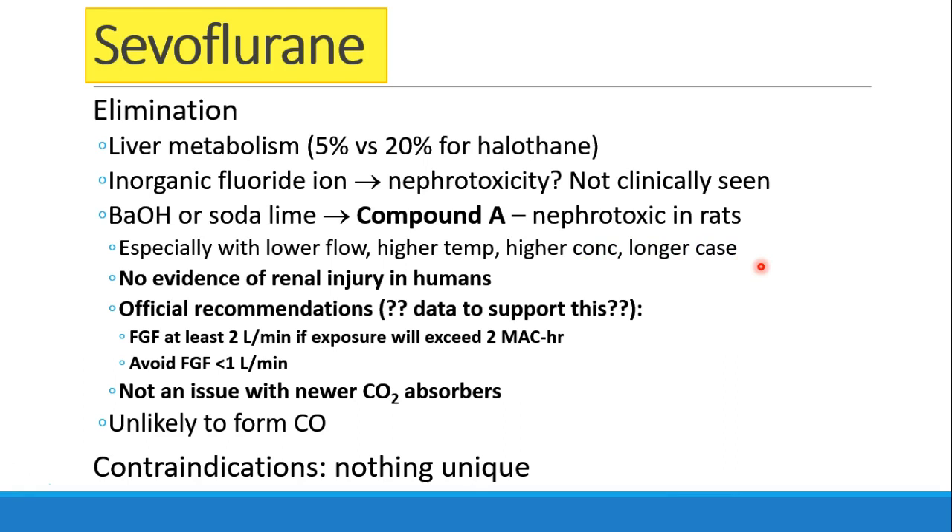There is no evidence of renal injury in humans from compound A — they've seen some increased protein in the urine, but no evidence of renal injury. Nevertheless, some official recommendations were made, despite the lack of data to support it, that if you're using sevoflurane you should use fresh gas flows of at least 2 liters per minute if the exposure will exceed 2 MAC-hours — meaning 2 MAC for an hour, or 1 MAC for 2 hours, or half a MAC for 4 hours — and that you should never go below 1 liter per minute total fresh gas flow.